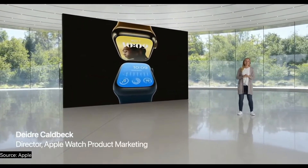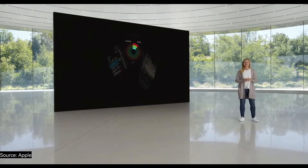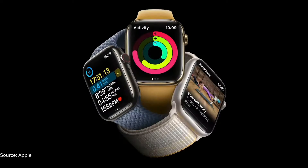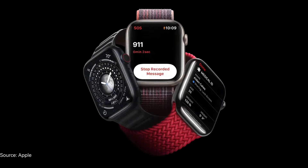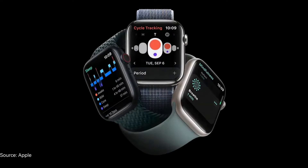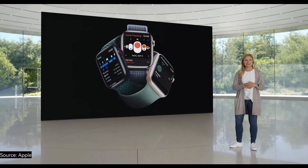Series 8 is designed to keep you connected to the people and things that you care about most. It motivates you to stay active and fit. With workouts and Fitness Plus, there are so many ways to exercise using Apple Watch. Series 8 helps keep you safe with fall detection, emergency SOS, and medical ID. It has sleep tracking, cycle tracking, and mindfulness to give you insights into your body and help you maintain healthy habits.